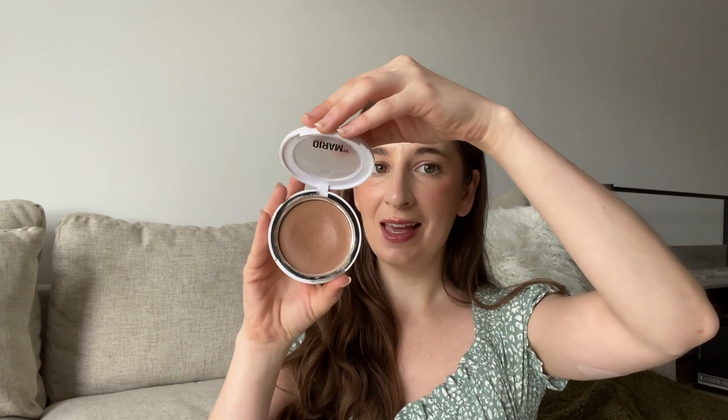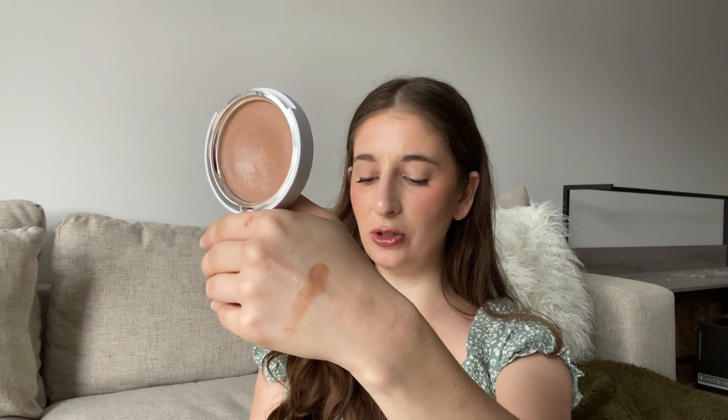Up first is actually the best one. It's by Makeup by Mario and it is the Cream Soft Sculpt Transforming Skin Enhancer. This product is life-changing. It is just the most beautiful, stunning cream bronzer. If I swatch it for you guys, it's just this beautiful, true bronze. It just applies so beautifully — it melts right into the skin, like butter. It is truly a mind-boggling product. I can't describe it in a way that will do it justice. You have to try it.